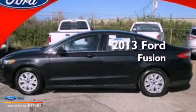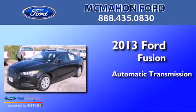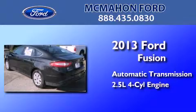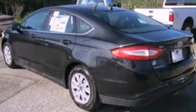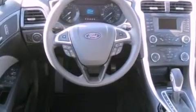This is a brand new 2013 Ford Fusion. This four-door sedan has an automatic transmission and an inline four-cylinder engine. Features include traction control and stability control systems, air conditioning, and a four-wheel independent suspension.